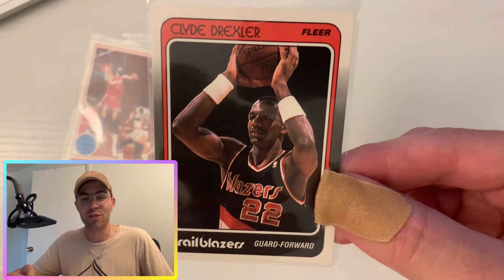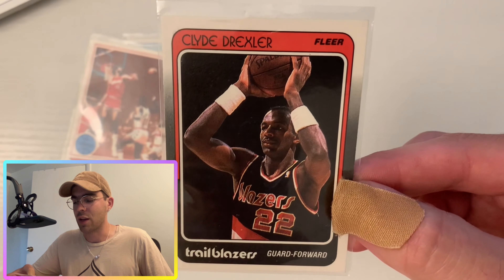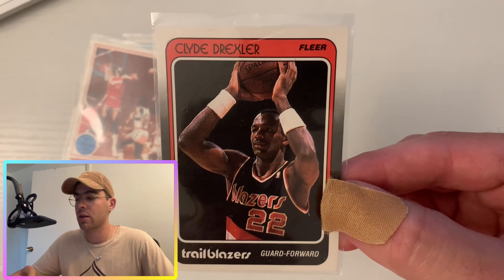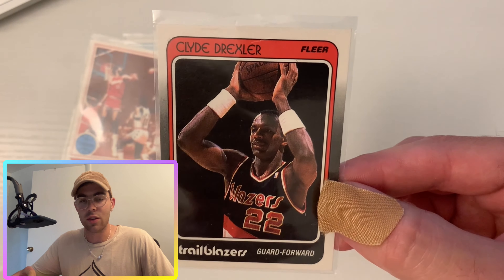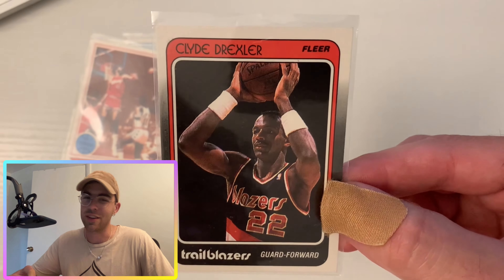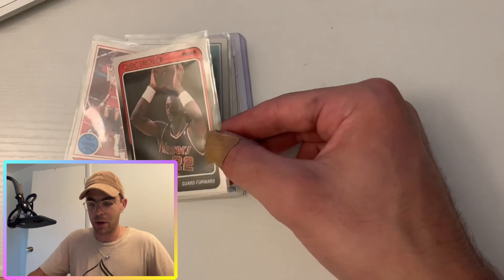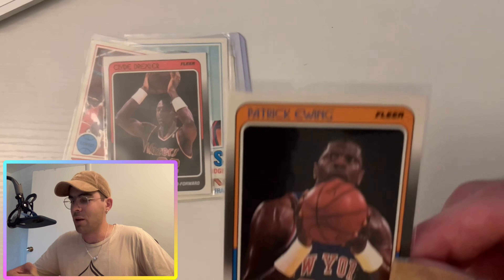Next up, Clyde the Glide — Drexler. He was nicknamed the Glide because he would glide through the lane and finish with these really beautiful layups. He played for the Blazers for a while and ended up teaming up with Hakeem Olajuwon towards the end of his career. He was thought to be the young shooting guard of the league in the early 80s, the next up-and-coming player, until MJ sort of stole it right from him.